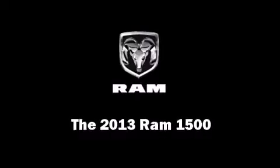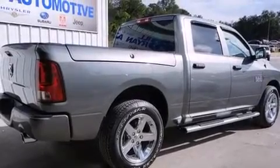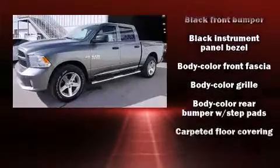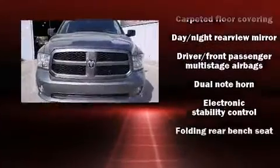This 4-door, 6-passenger truck offers the latest in technological innovation and style. A wealth of standard features mean that you no longer have to sacrifice, such as remote keyless entry, variably intermittent wipers, front fog lights, power door mirrors and heated door mirrors.